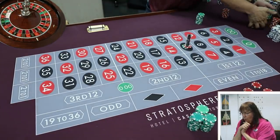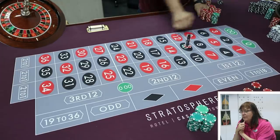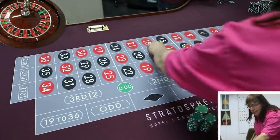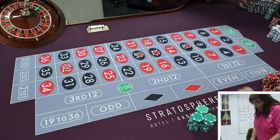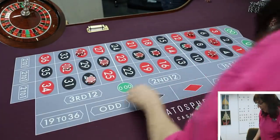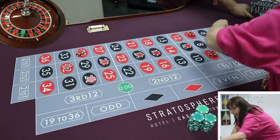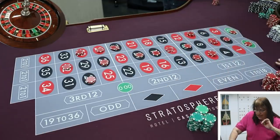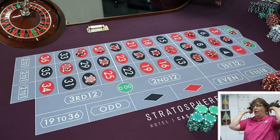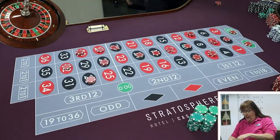Another spin lands on 5 — also $1,050. Alex pays Lauren $1,050. While resetting bets, Alex asks Lauren what game she'd play if not bingo. She says Pai Gow — it's easy, relaxing, social, and not stressful.